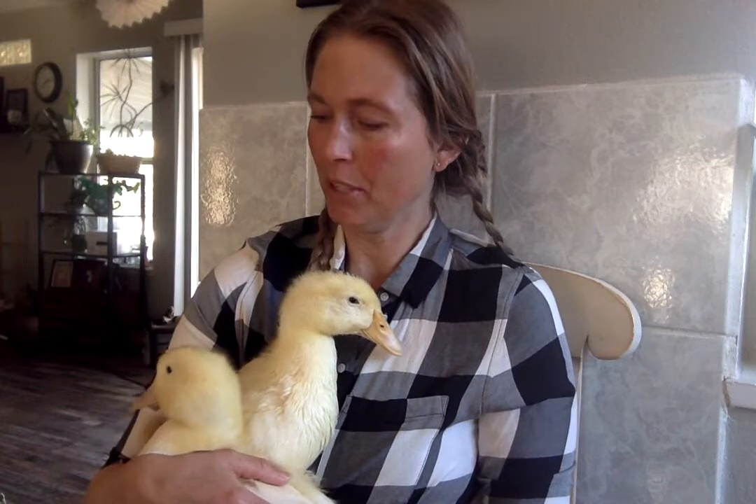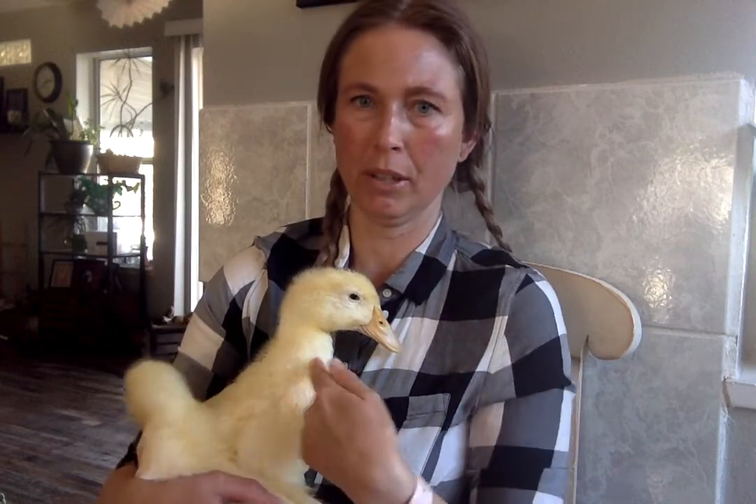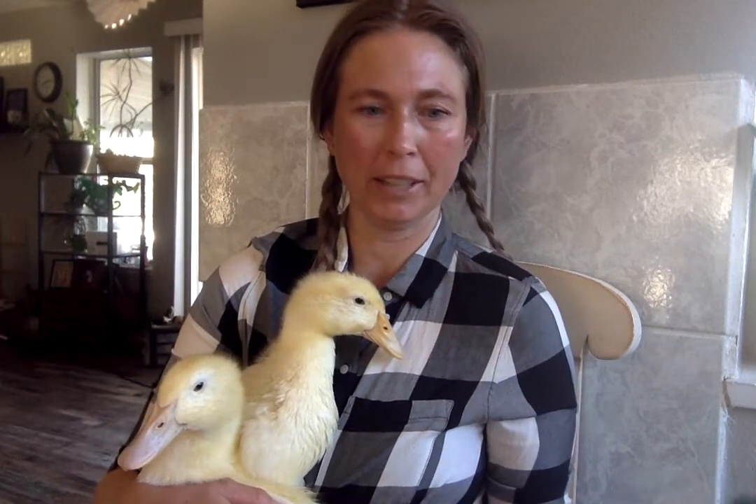This is Daisy. And then this one with the pink beak is Duchess. I think we just found out that this one would be the female and this one is going to be the male — so girl, boy. And we're going to do a read aloud. We're going to see how well they handle it with me.